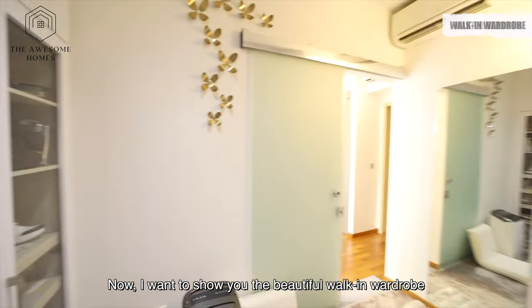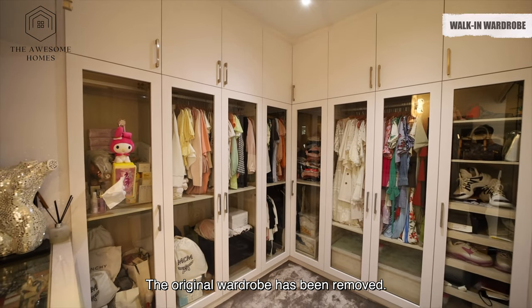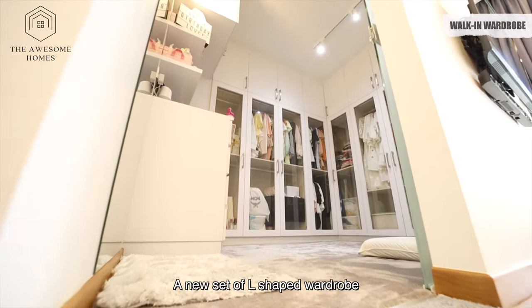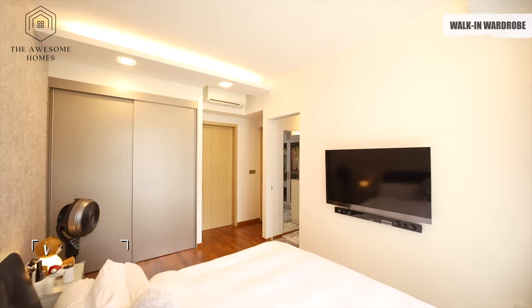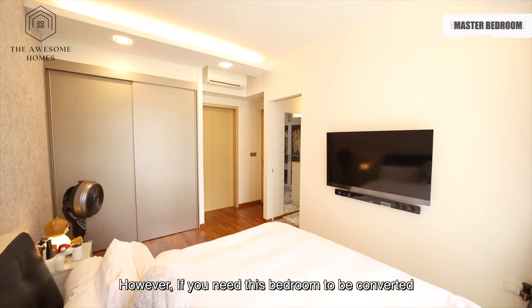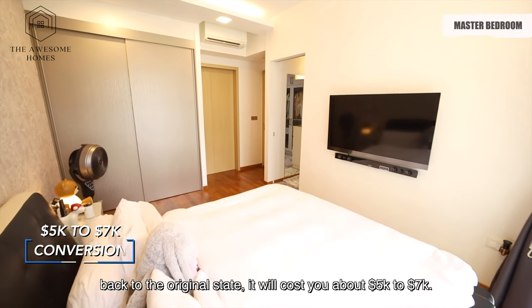Now I want to show you the beautiful walk-in wardrobe that the owners have done. The original wardrobe has been removed and a new set of L-shaped wardrobe with see-through doors has been installed. However, if you need this bedroom to be converted back to the original state, it will cost you about $5,000 to about $7,000.